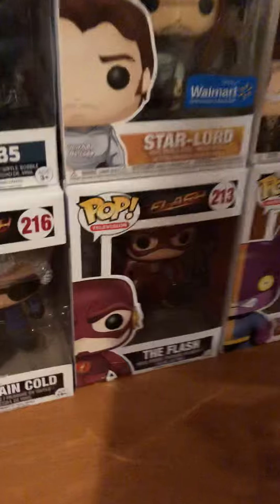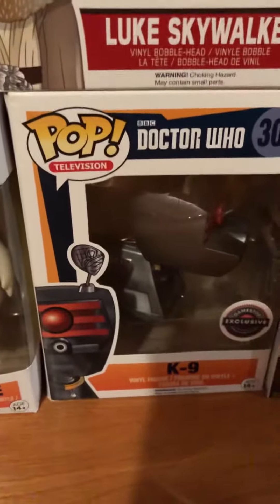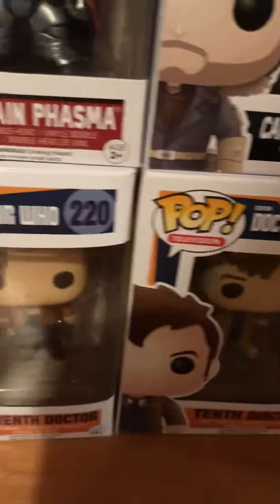The Flash season one and Captain Cold. We got Doctor Who GameStop exclusive K-9, Adipose from Doctor Who, Tenth Doctor from Doctor Who, Eleventh Doctor, and Daryl Dixon.